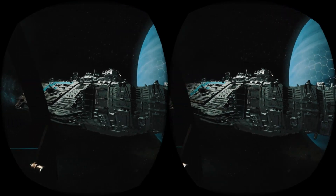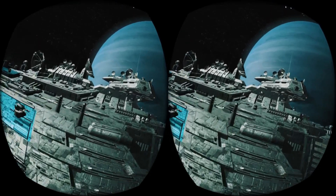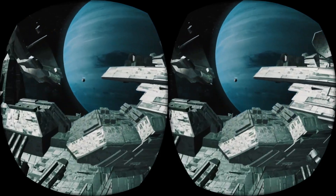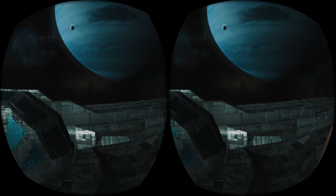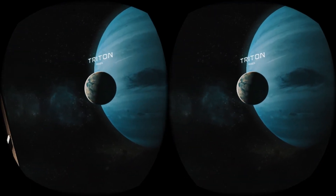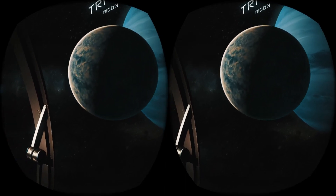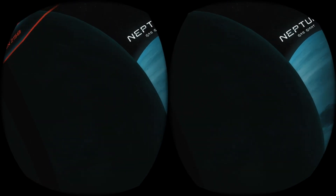And here is Neptune, a gas giant discovered in the mid-19th century. It is the eighth and the farthest planet from the Sun. The most unique features of Neptune are its great dark spots. These are actually huge storm systems that form and disperse over time. Due to the great distance from the Sun, the outer atmosphere of Neptune is one of the coldest places in the solar system.